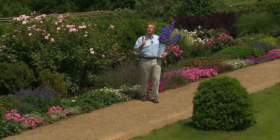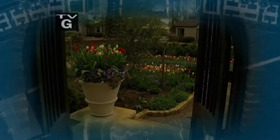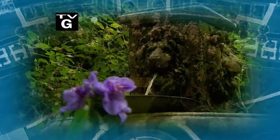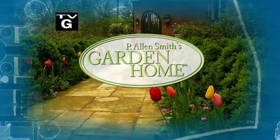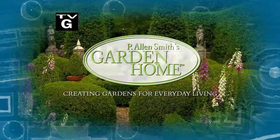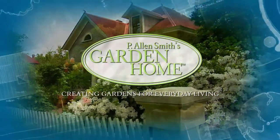Today we're taking a look at entertaining in the great outdoors. During my years as a garden designer, I've enjoyed helping homeowners create private sanctuaries full of beauty and wonder. I find each garden to be a fresh opportunity to explore and create uniquely personal spaces. These are just a few of the gardens I've helped transform into garden homes.